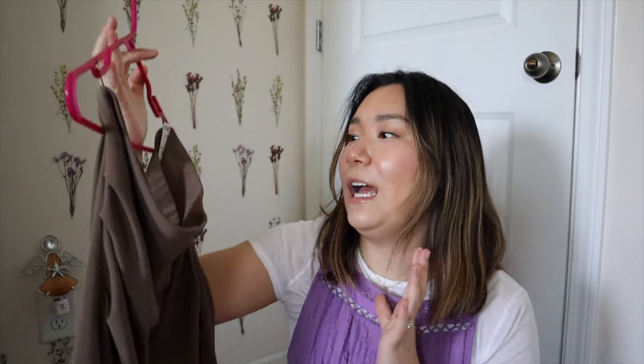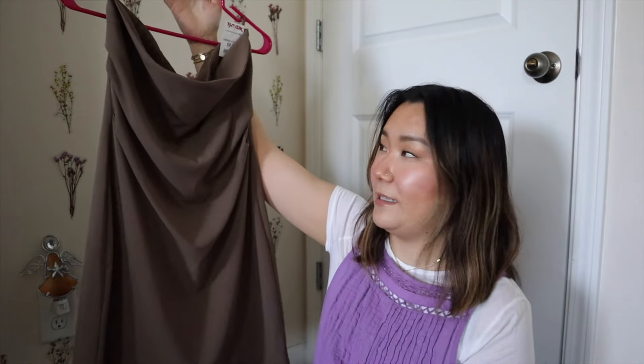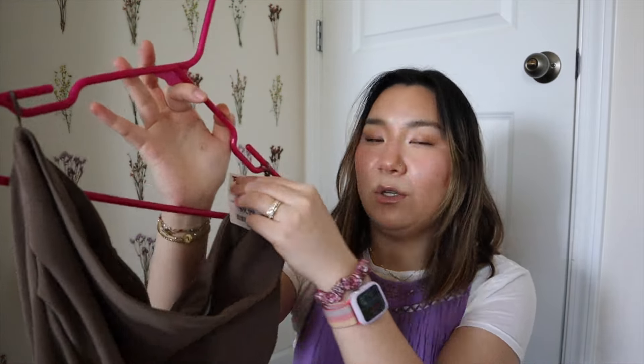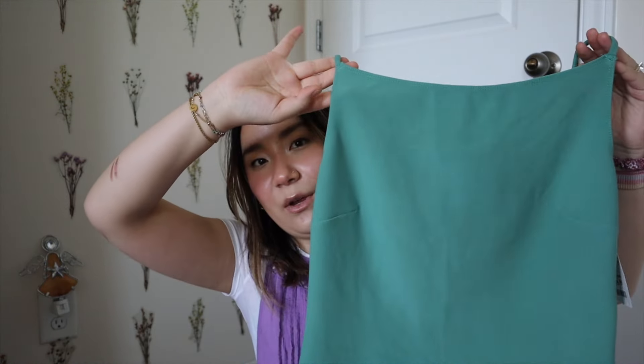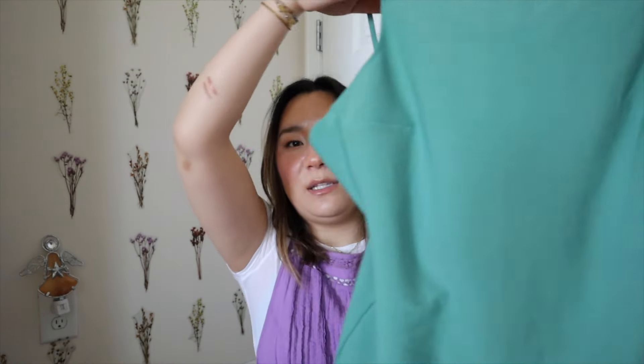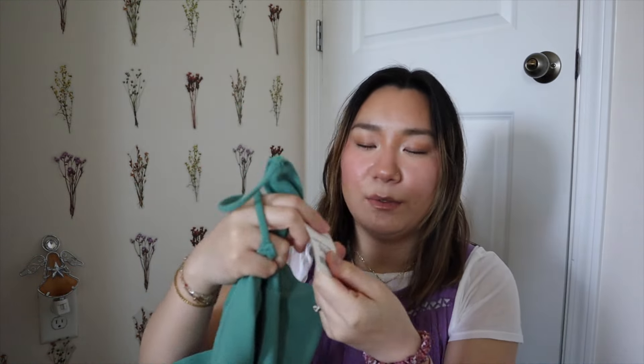The last Zara dress I found is a mocha color strapless dress — so pretty. I asked my husband if we have any weddings coming up because this would be a perfect little wedding guest dress. It's simple, classy, and really nice quality, and it was only $9.99. The last dress I found is from Abercrombie & Fitch — a really nice color, short dress with no shape to it which is what I love about it. Simple and classic, $16.99.